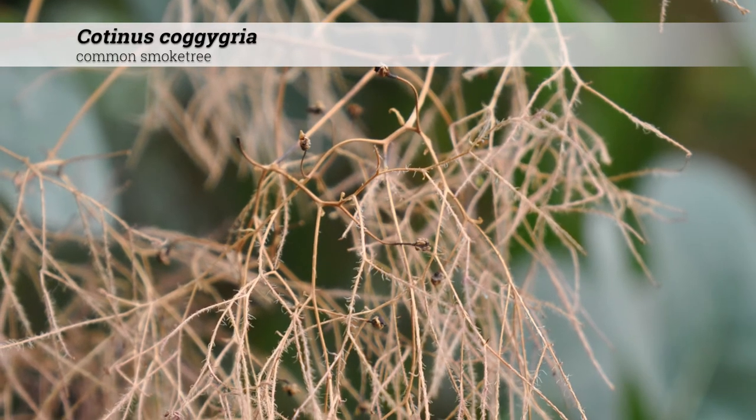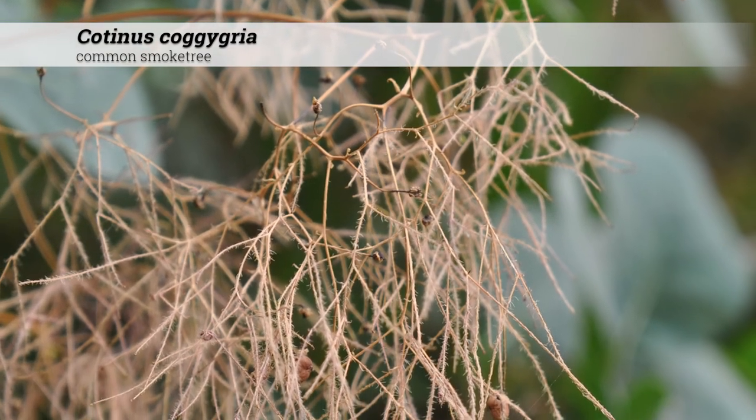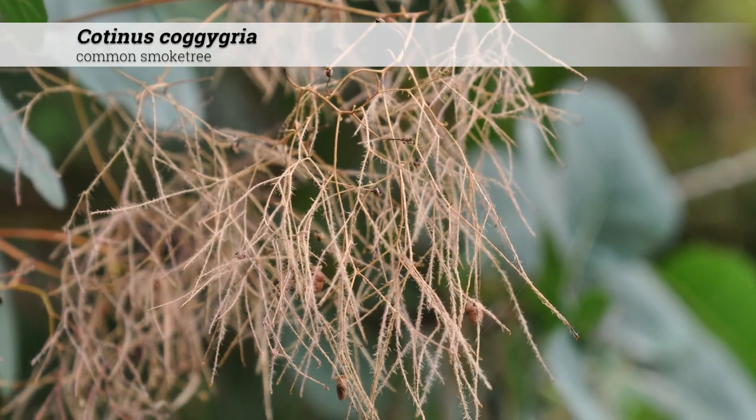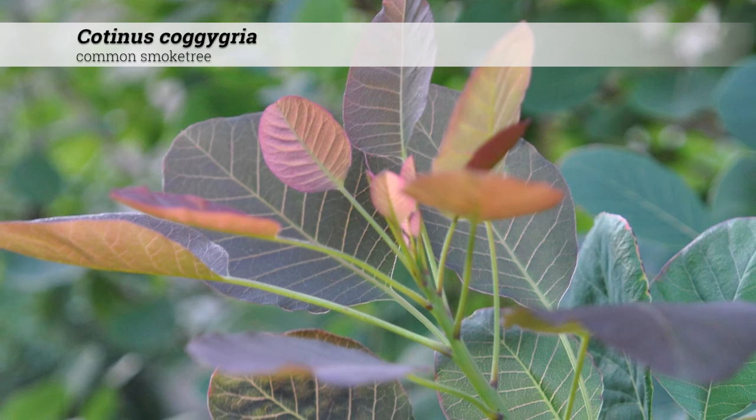For purple-leafed cultivars in particular, cutting these to the ground in late winter can force new vigorous growth with a much more intense color, particularly if these have faded over time or become somewhat overgrown.